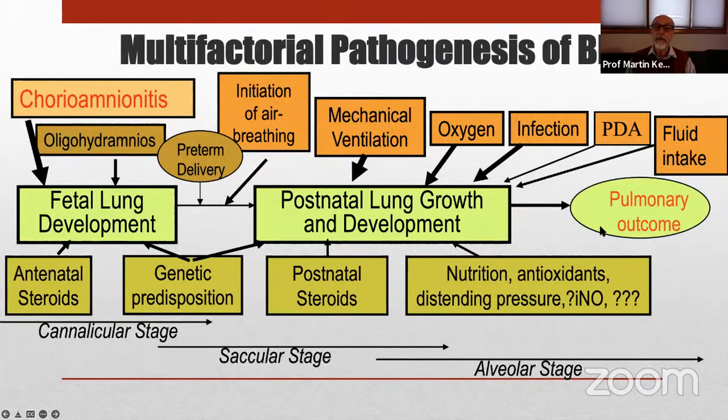BPD, the ultimate pulmonary outcome, is affected by a whole host of factors. Pathogenesis is very multifactorial. Injury to the lungs may begin already in utero with inflammatory problems related to chorioamnionitis. Growth restriction and oligohydramnios cause the lung to be hypoplastic at birth and more susceptible to injury. Preterm delivery and the initiation of air breathing are critical times when lung injury can occur very rapidly. Prevention of lung injury really has to be a package deal — a bundle of interventions to minimize bad outcomes.